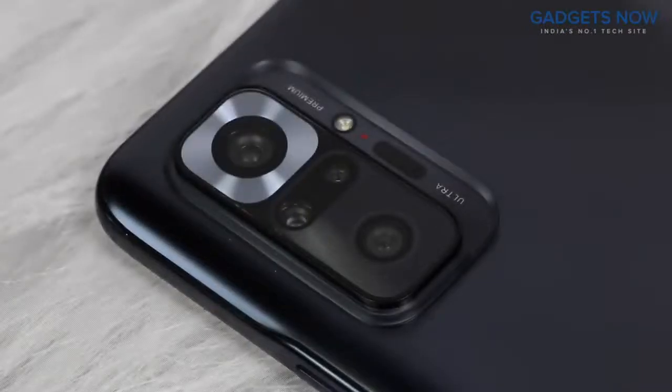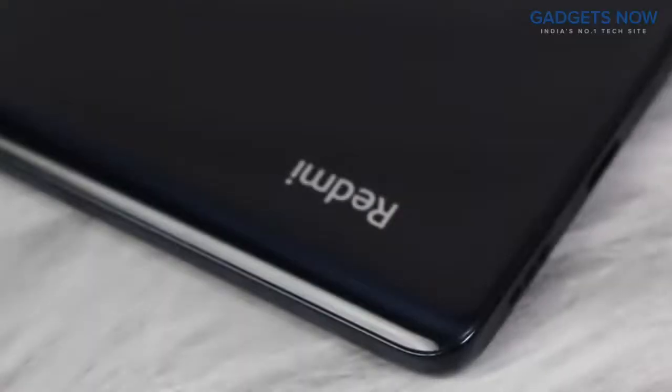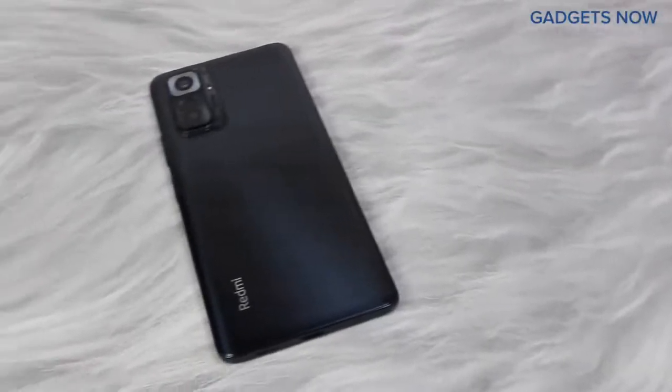Redmi Note 10 Pro comes with a quad camera setup with Redmi branding at the bottom. That's all as far as our design is concerned.